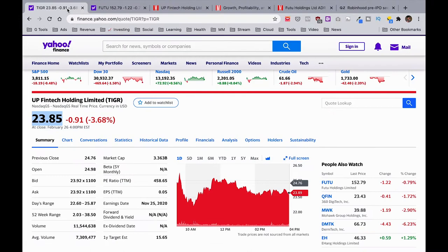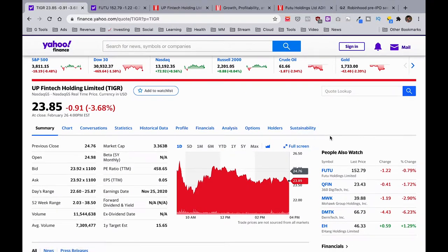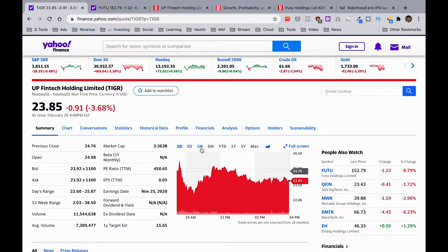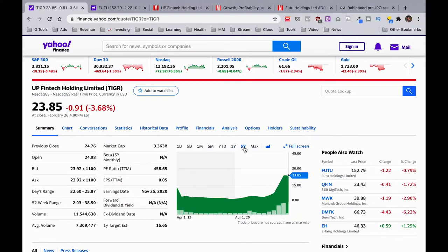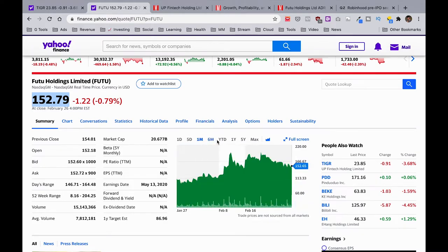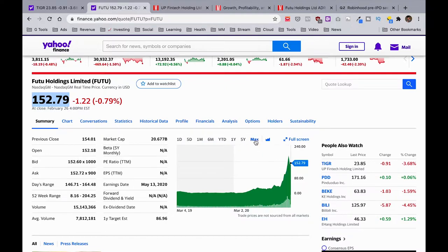Now we look down at the chart, which shows the trend in share price over a number of periods. As long-term investors, we don't really care about one day, five day, one month or six months — we like to see at least a one-year horizon, and ideally five years. For Up Fintech, we can see the company has been public since March 2019, and it's been going up steadily. Similarly for Futu Holdings, over one year, five year and max, the trend in price has been steadily upwards — that's a check in our books.